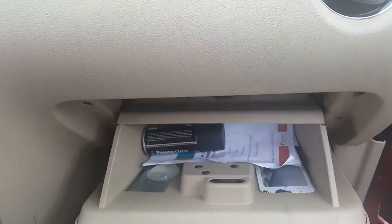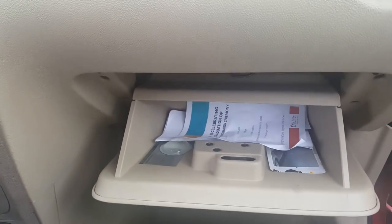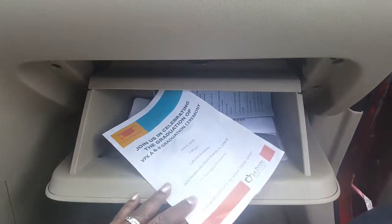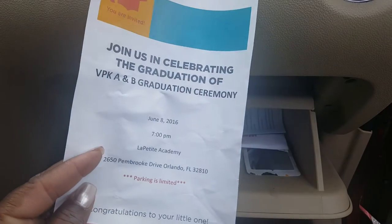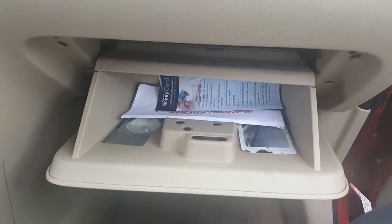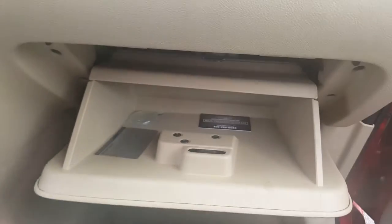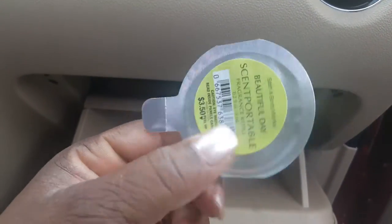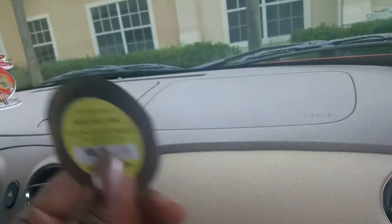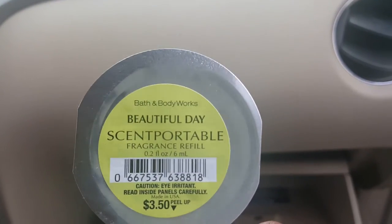More Germ-X. And what is this? A power stick — this is from my oldest son when he was riding with me. A letter from my son's graduation. My VPK — yay! My tag information. This is garbage. And this is the other scent — once the scent up there runs out, this is the other one I can put in. The name of this other scent is Beautiful Day.